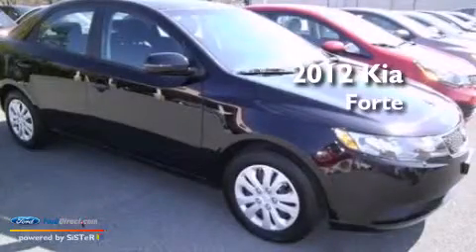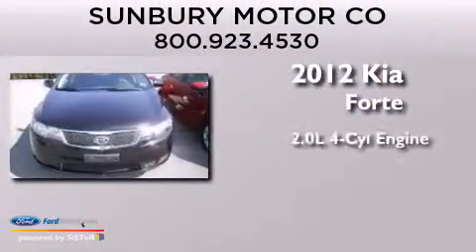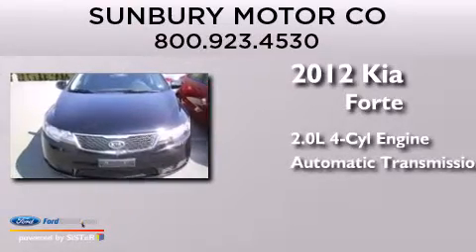This is a 2012 Kia Forte. It features a 2.0-liter four-cylinder engine and an automatic transmission.